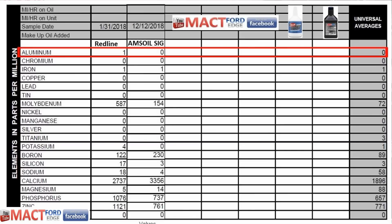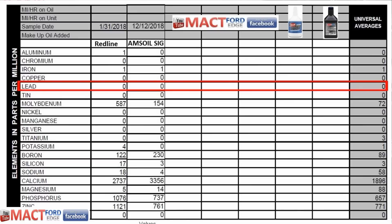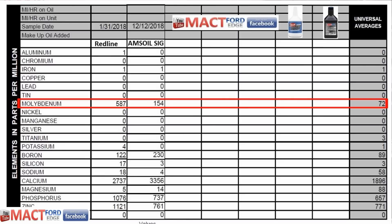Starting the comparative data: aluminum — Red Line has 1 ppm, Amsoil has none; universal average is zero. Chromium — both oils at zero, matching the universal average. Iron — both at 1 ppm, within the universal average. Copper — zero across the board for both oils and universal averages. Lead — zero across the board. Tin — zero across the board for both oils and universal averages.